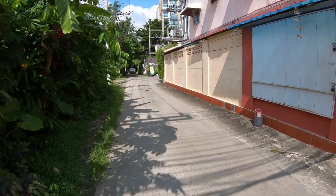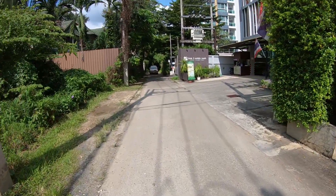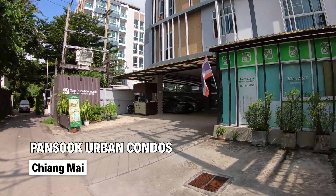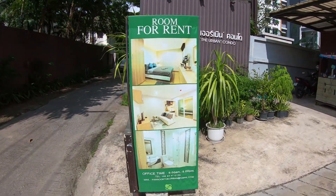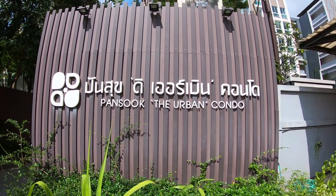It's down another small road and really quiet down here, yet you're right near everything — the mayor, the Niman area. This is the Pan Suk Urban condo. It's another one I know so well without actually having been inside, so this will be cool to finally have a look. They've got some different size rooms. I'm waiting for my friend to turn up and then we'll have a look at the rooms — prices, rent, everything you need to know.